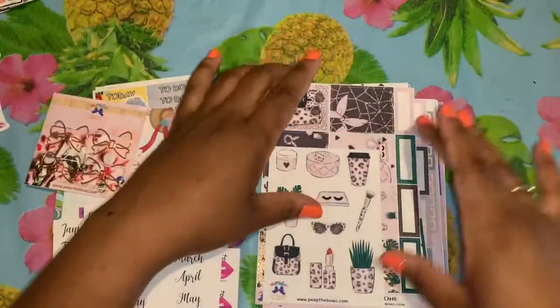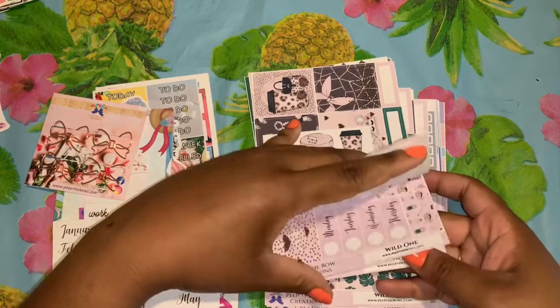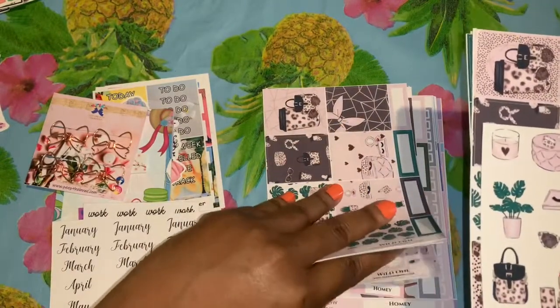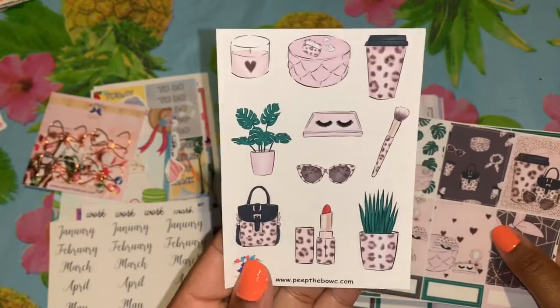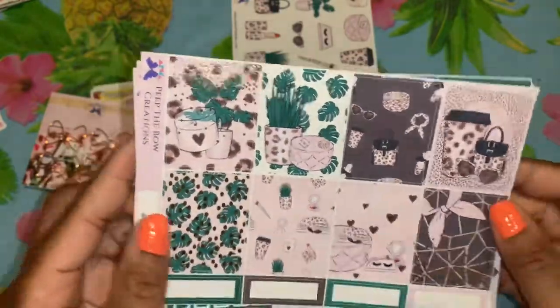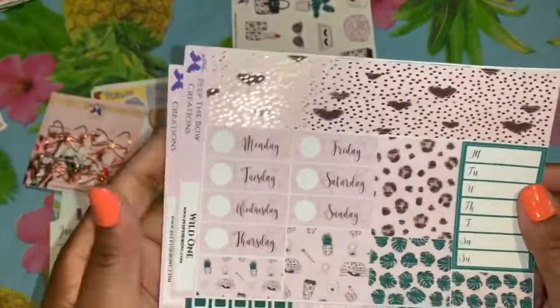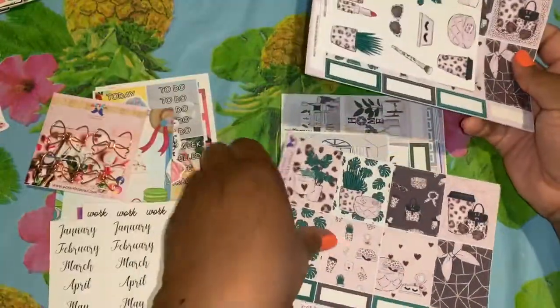I got quite a few kits. This is the Wild One — it comes folded, and then I also have a matte version. The deco is just beautiful — absolutely beautiful. Oh my God, look at that! So beautiful. And this is called Wild One.